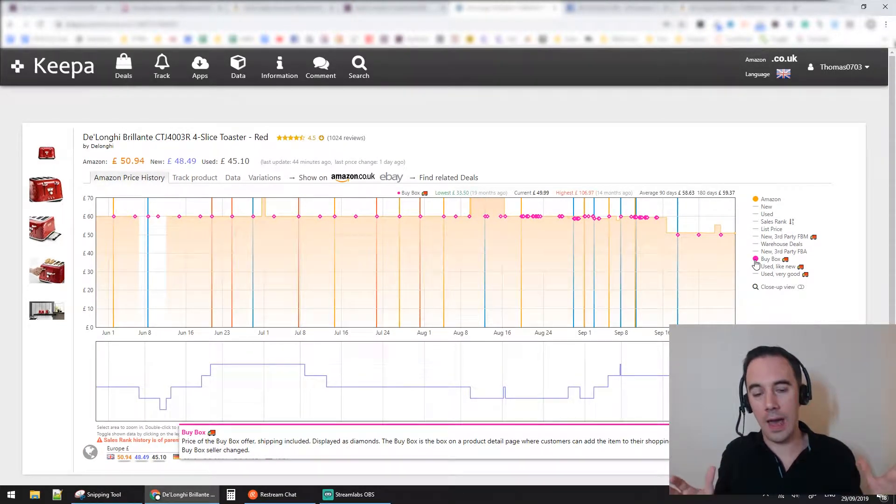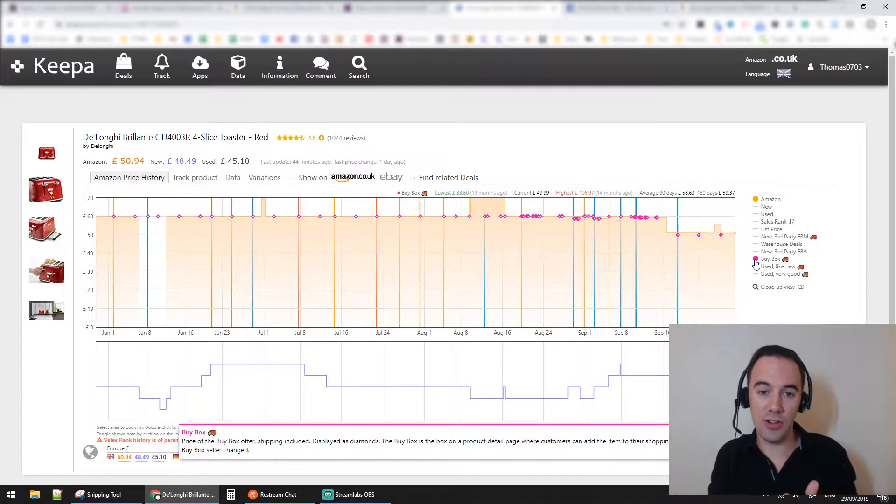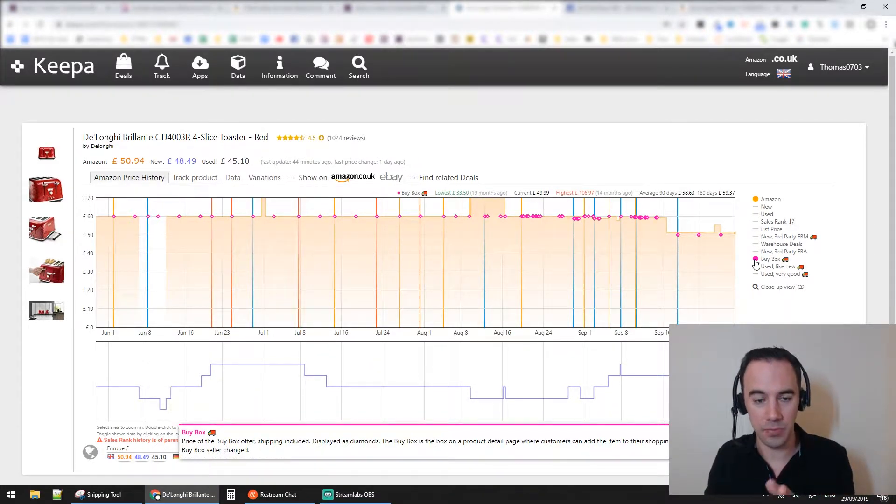If you don't know about this, I love this feature. What is Keepa showing you? Keepa is showing you when the buy box owner changes — that's it. And it's super amazing. If it's orange — i.e., the same color as the Amazon line — it means Amazon is the buy box owner. If it's a different color, it changes. I'm not too sure about the dark reds and the blue, but I think it might be FBA and new. What you can see is that when these lines happen, it's the seller of the buy box changing.